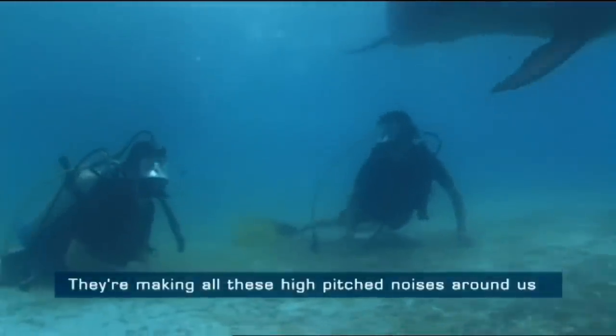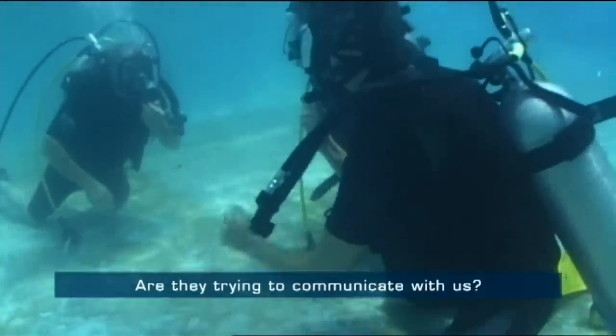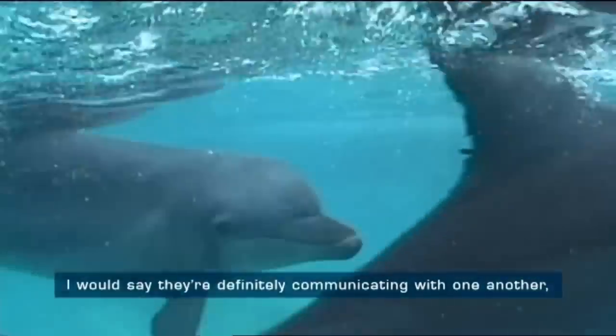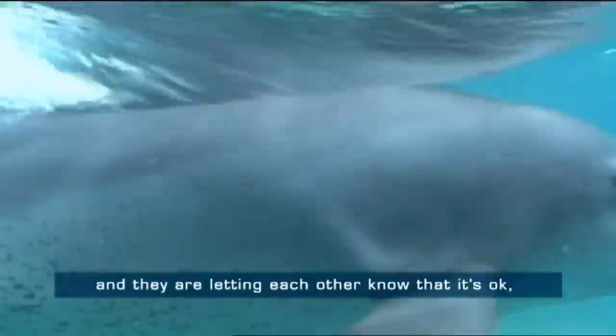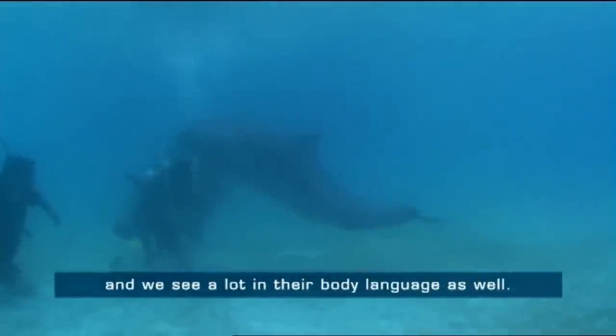They're making all these high-pitched noises around us. I think they're trying to communicate with us. I would say they're definitely communicating with one another and letting each other know that it's okay. We can see a lot in their body language — they feel okay with us, but they're a little bit worried.